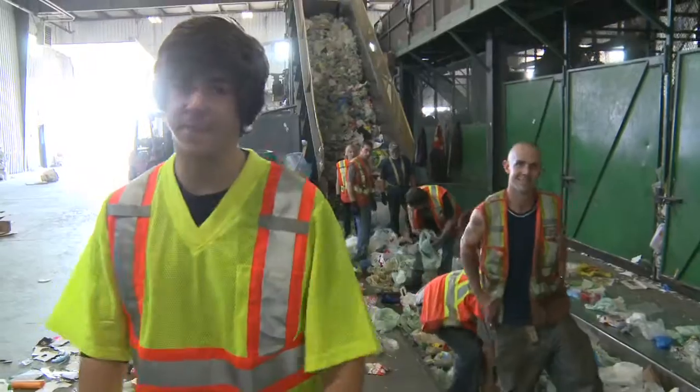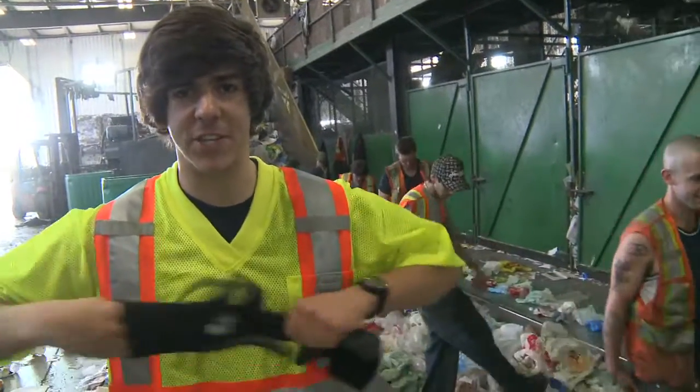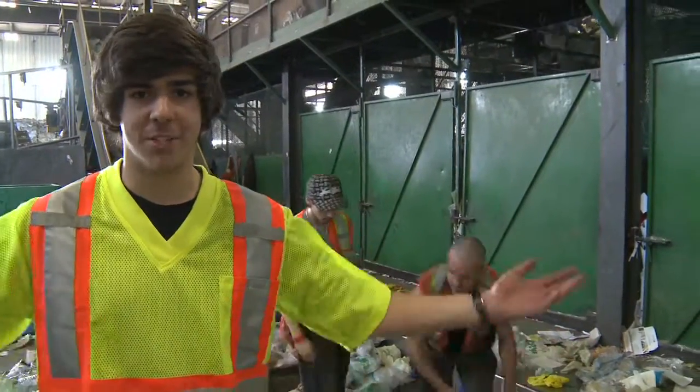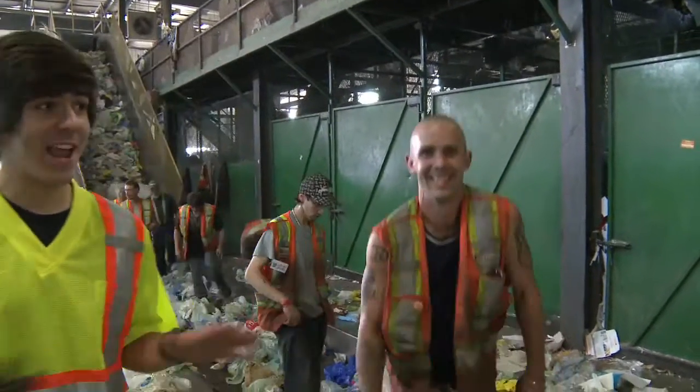These are my favorite pants. Just recently bought some skinny jeans, and now they're covered in garbage. Having a great time though — just having a grand time.